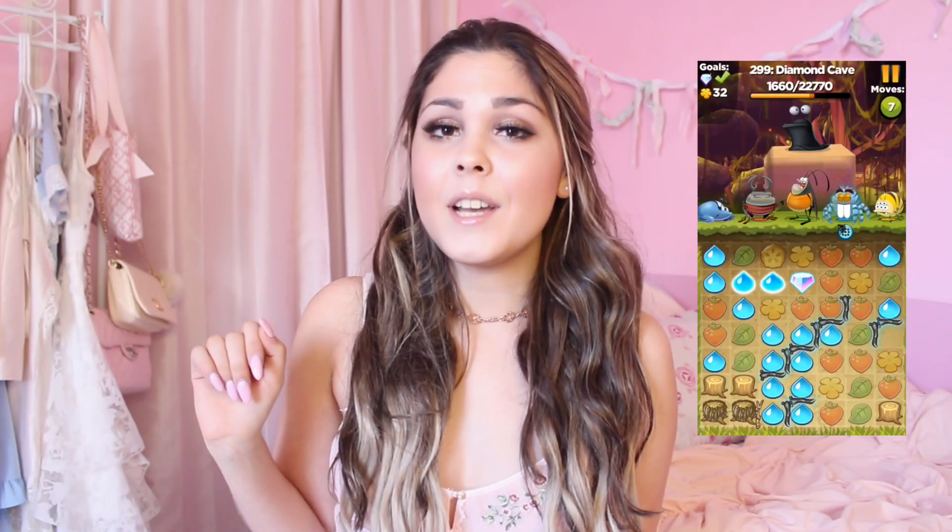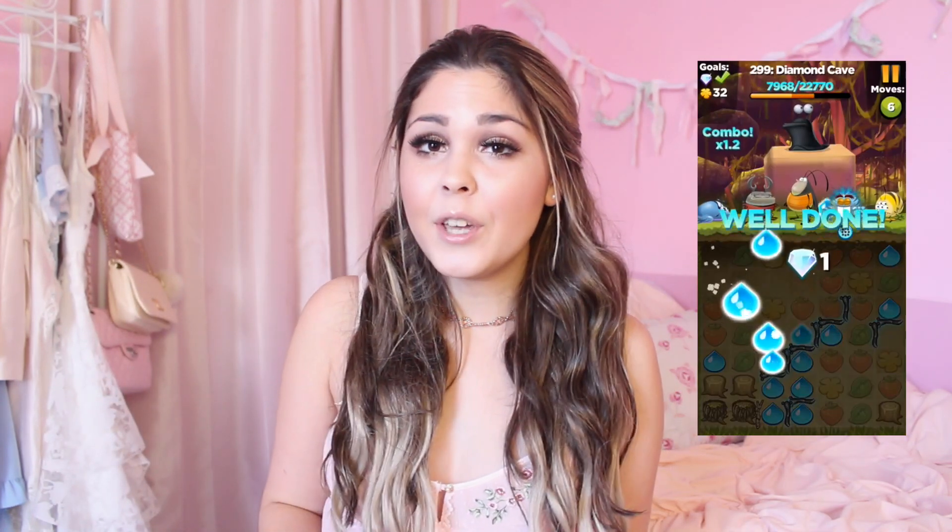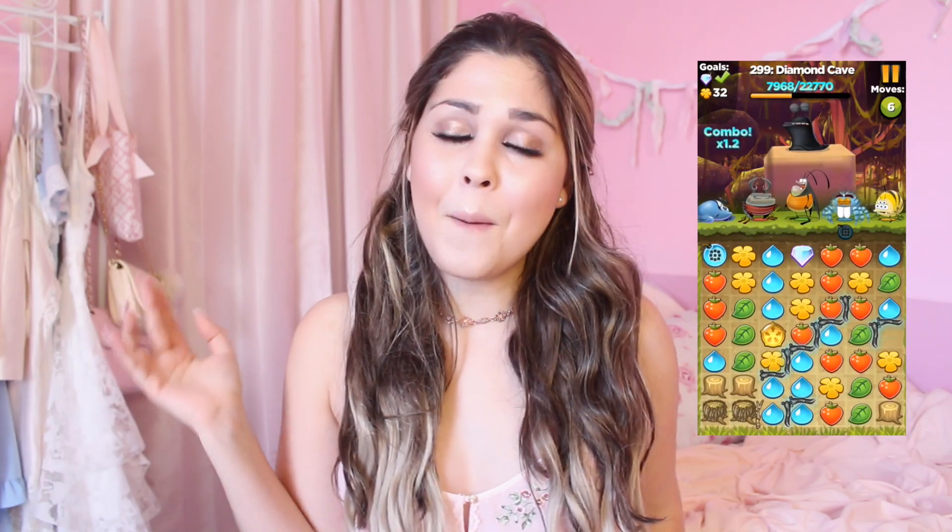Thank you to the brand Best Fiends for sponsoring this video. Best Fiends is a free puzzle game app where you build a team of fiends — these really cute little fuzzy creatures — and you match similar colors to defeat the evil slugs. This game is really fun; I have a really long bus ride to school so I just sit and play. This month there's an Easter challenge where you can win special prizes and unlock the bunny character in the Best Fiends app.